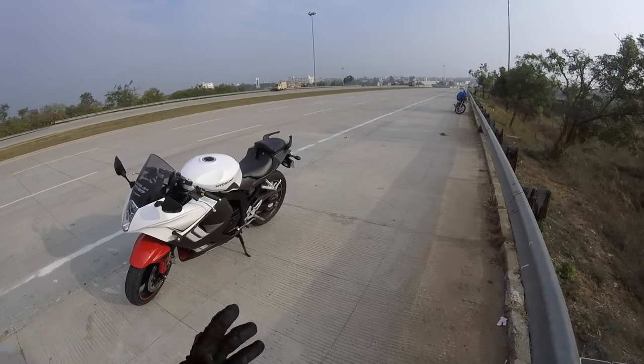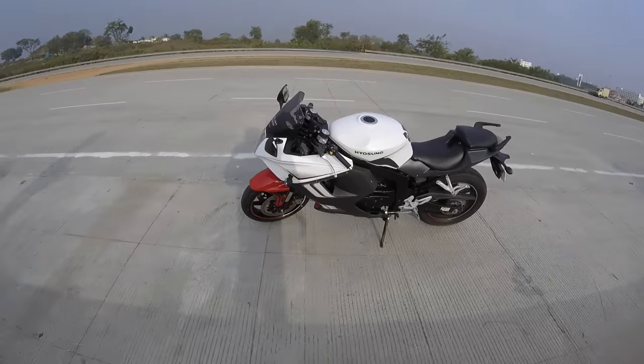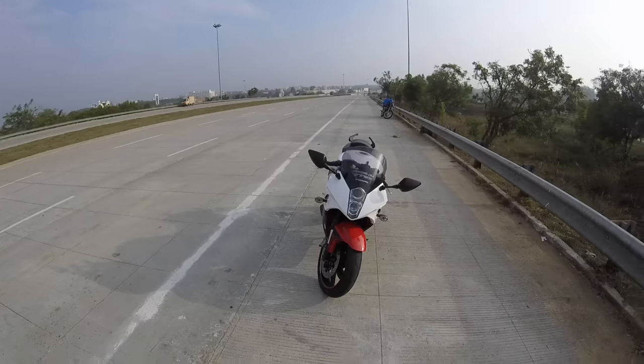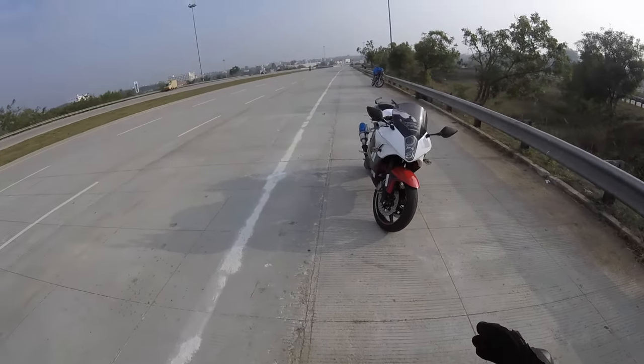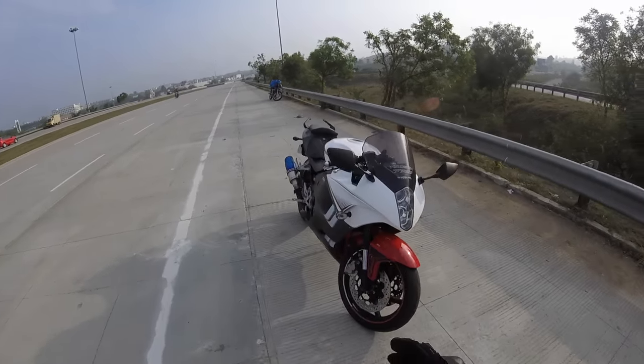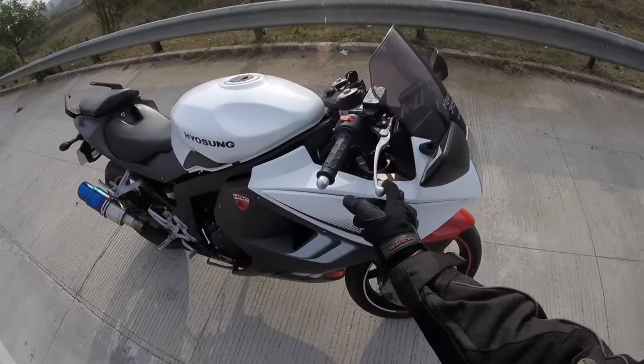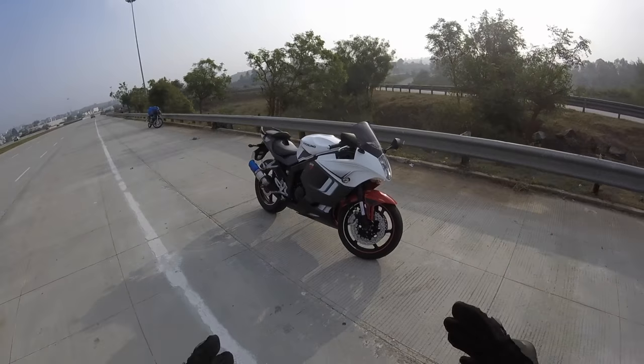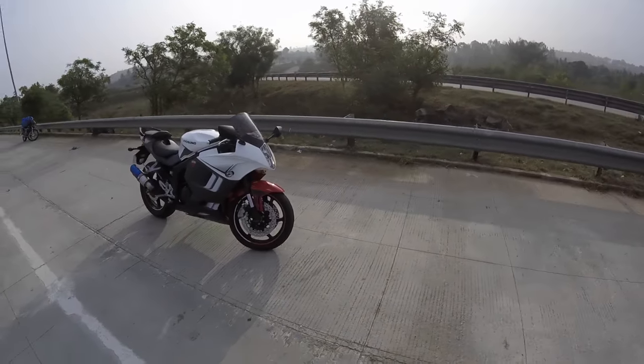It doesn't look like a 250cc bike because it's really bulky — it looks like a 600cc-plus bike. That's why few people really buy it. It has dual disc brakes in the front; the front brake feel is really nice — immediate, just one click away — and you can adjust it to your liking. The smoothness you get from a twin-cylinder engine cannot be compared to a single-cylinder at all.